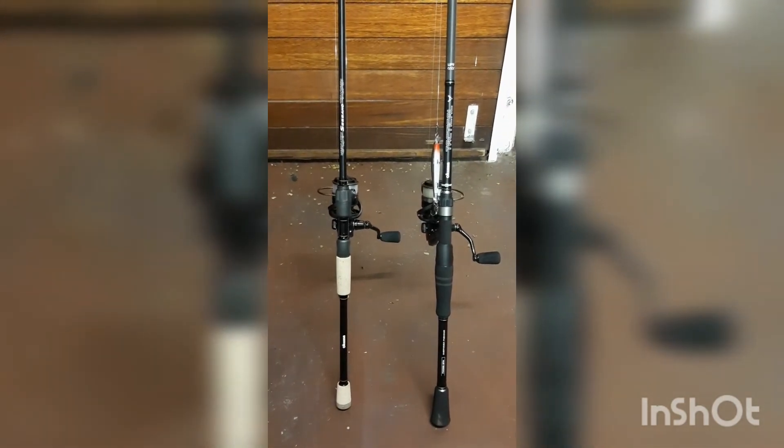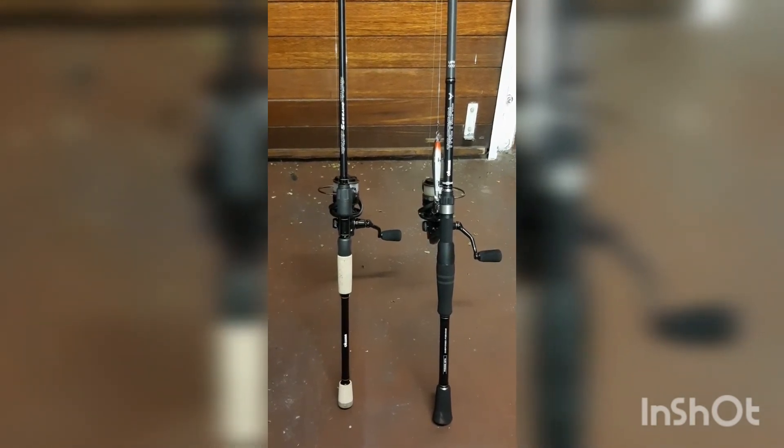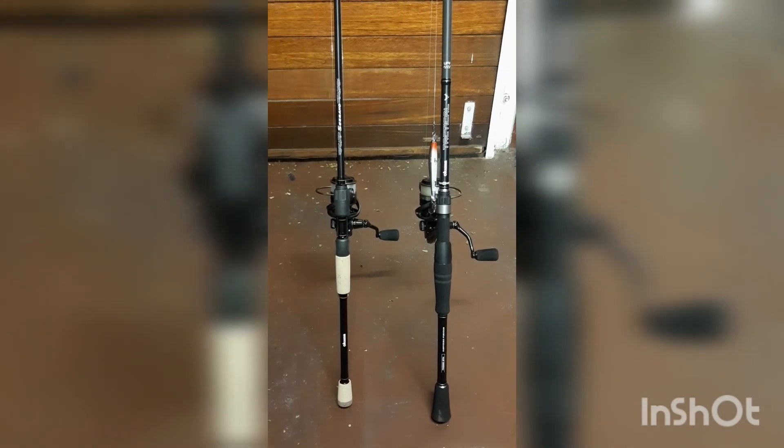I just want to give a quick shout out to Fishing Mtunzini, always delivering great service, getting the rods and reels to us very quickly. Thanks a lot for all the help guys. Cheers for now.